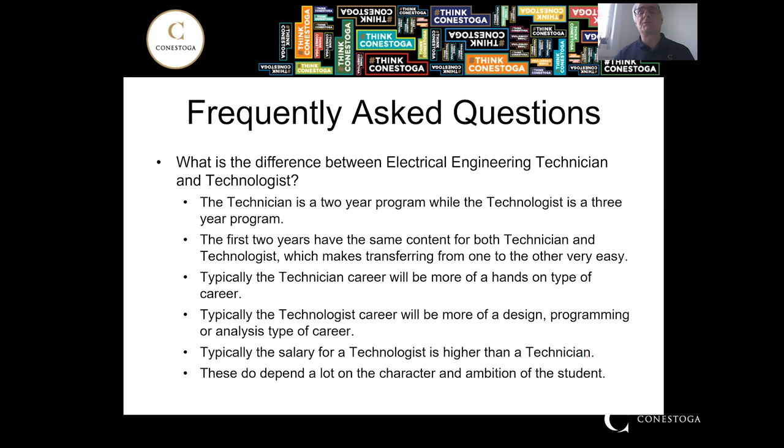What's the difference between electrical engineering technician and technologist? The technician is a two-year program resulting in an Ontario College Diploma. The technologist is a three-year program resulting in an Ontario College Advanced Diploma. The first two years are exactly the same, which means it's easy to transfer from one to the other — seamlessly in either direction. Typically, the technician role is more hands-on, while the technologist tends toward design, analytical work, and programming. The salary for a technologist is typically higher, since they do the extra year of school.